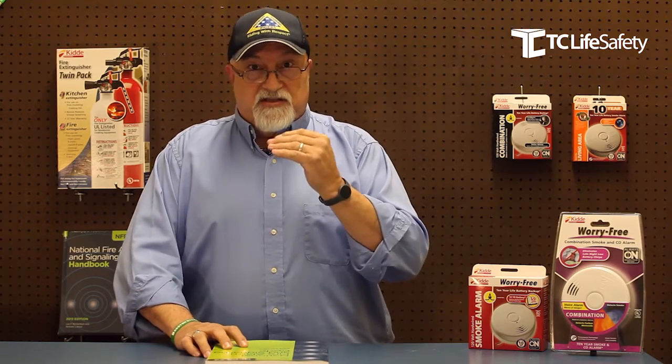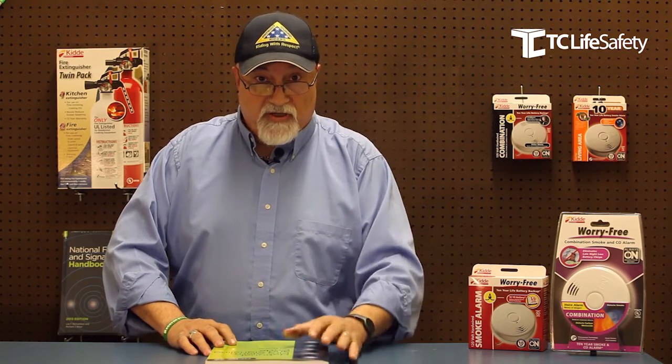So what I'd like you to do, knowing that you need to change your detectors out every 10 years, is pause the video and go look at your smoke alarms in your house and look for the day codes on the labels inside the smoke alarm. Go ahead, pause me.